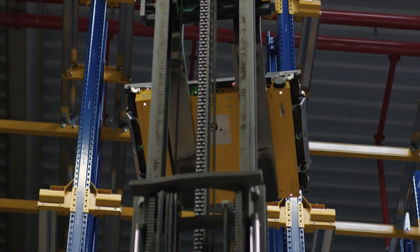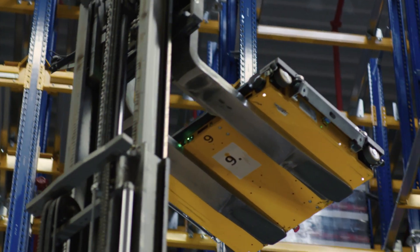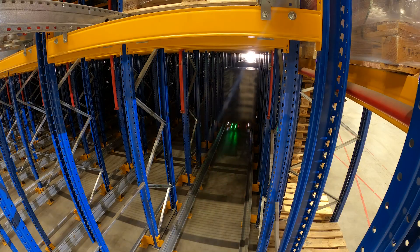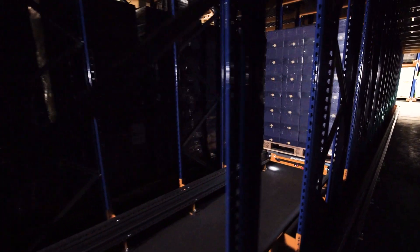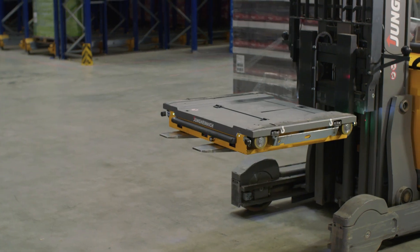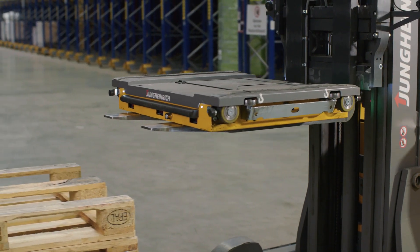If the shuttle is completed in one channel, the REACH truck moves the shuttle to the next channel. The sorted storage of the goods in the pallet channel allows up to 38 pallets to be stored in rows, thus saving space. Altogether, there are nine under-pallet carrier shuttles, which can be flexibly deployed for storage and retrieval.